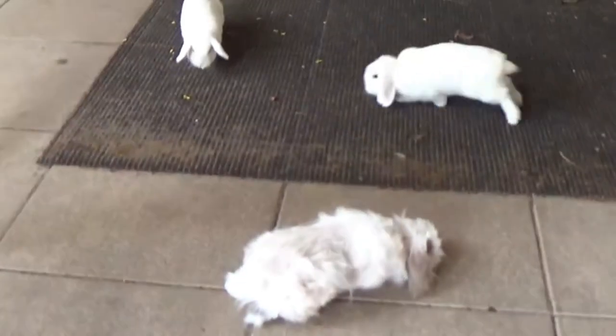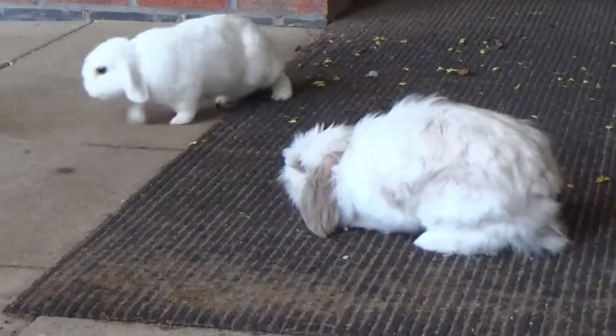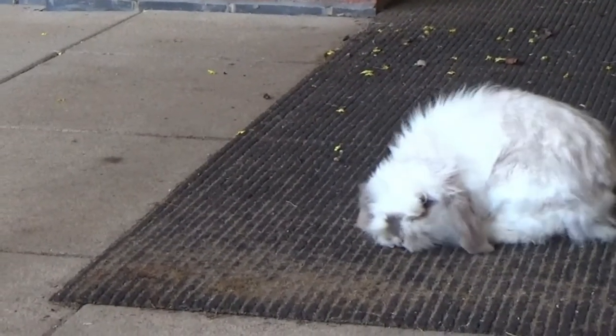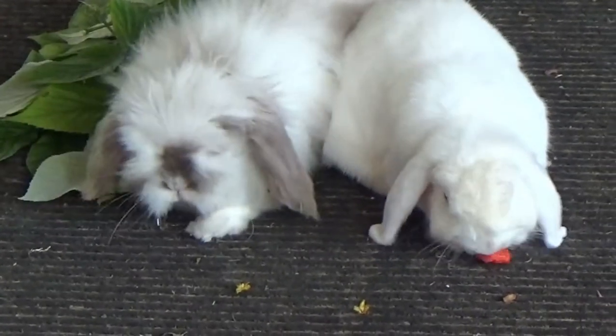Today we're actually introducing Boo to some new friends because he is on his own at the moment and we don't want to keep him on his own. So we are out here socialising him with two other rabbits that hopefully he will be housed with shortly if they get on.